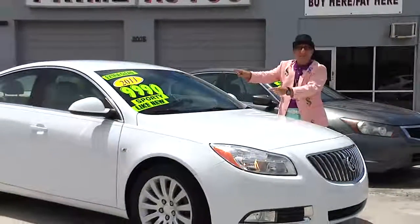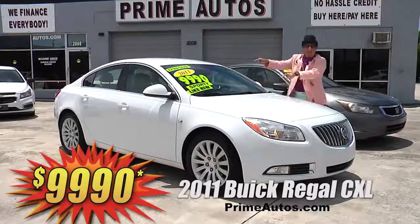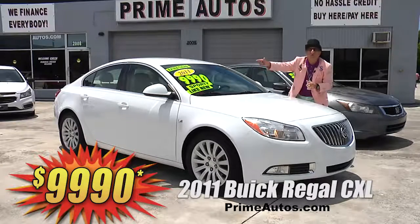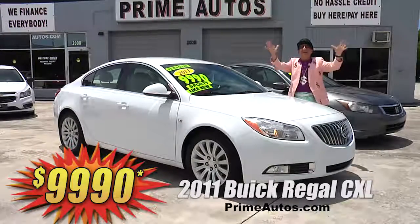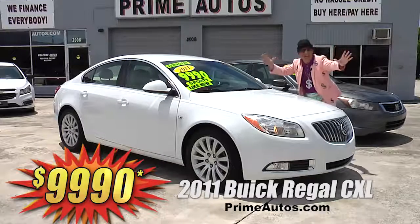How about this beautiful Buick Regal midsize luxury sedan? This one here is the top-line CXL edition with premium leather, OnStar, CD, satellite radio, Bluetooth, alloys, and all the toys. I'm telling you, you're going to save big money here at only $99.90.